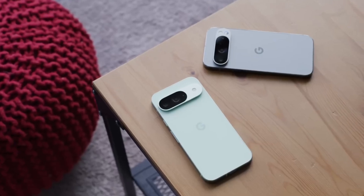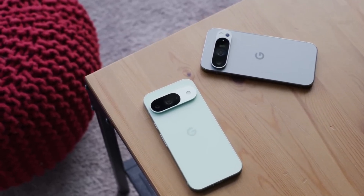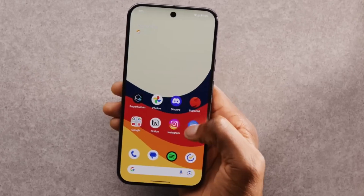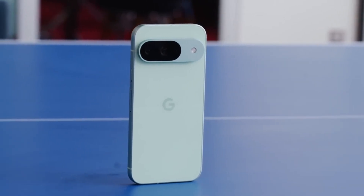There's also talk that Google will offer Pixel 10 buyers a free trial of its AI Pro subscription service. The exact length isn't confirmed, but it might be anywhere from six months to a year, giving users extra time to explore other AI-powered tools beyond Camera Coach.